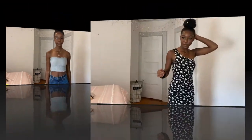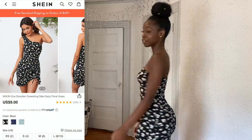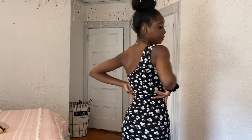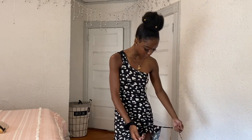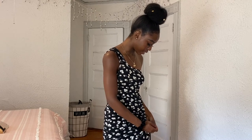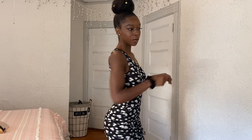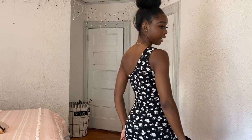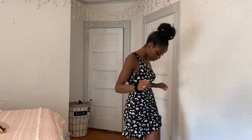I'd probably wear the bandeau top going out to eat outdoors — bandeaus are just so easy to wear. Next up is a dress I'm really excited about. I'm usually used to wearing very fitted dresses that don't flow, but this one flows at the bottom while still being fitted with one shoulder. The quality is very, very nice. It has two strings in the back that you can pull to adjust and bring one side of the dress up. This dress is honestly so cute — it's one of my favorites.